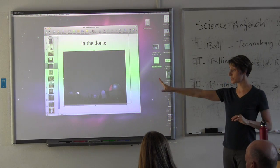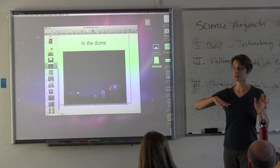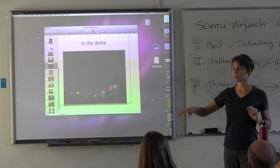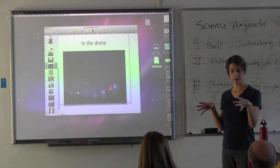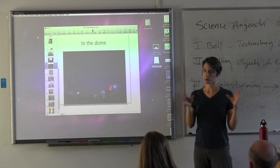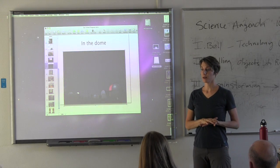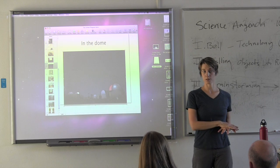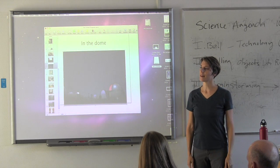There is a boys dorm and a girls dorm. Boys are only allowed in the girls dorm, or girls in the boys dorm, with a staff member. There are some common rooms — a kitchenette area and a little common area that you might use for your inquiry group.